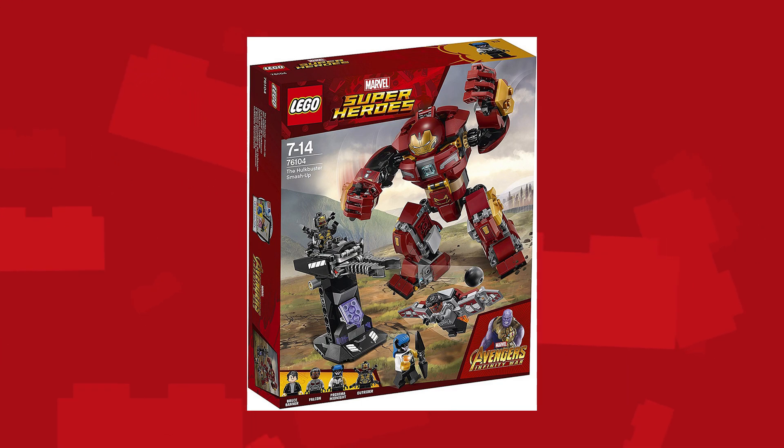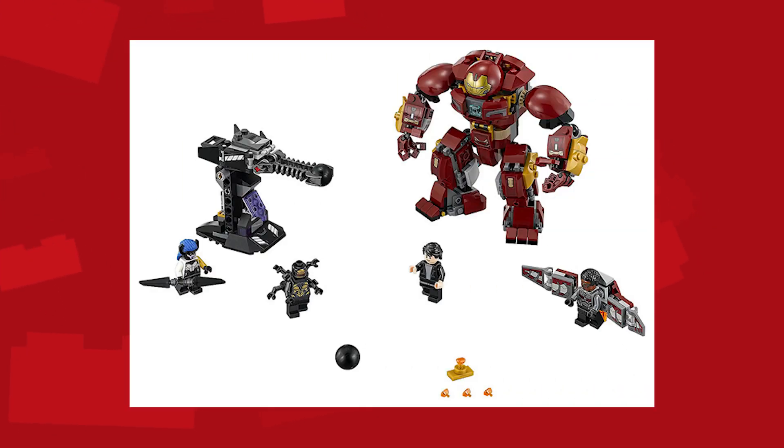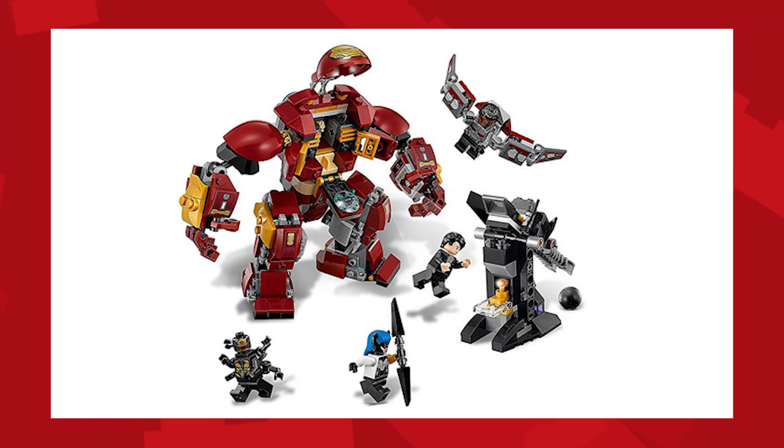It comes with, surprise, the Hulkbuster, as well as Proxima Midnight, The Falcon, Bruce Banner, and one of the cannon fodders. You might be surprised to learn that Bruce Banner is included in this set instead of Tony Stark riding the Hulkbuster. It does seem to be an updated version of the Hulkbuster we got in the Age of Ultron wave, and it comes with the Soul Gem — which is the first time we've actually seen the Soul Stone, Soul Gem, whatever — they've messed things up from the comics.